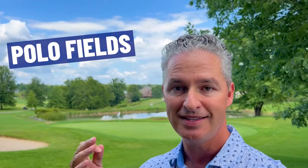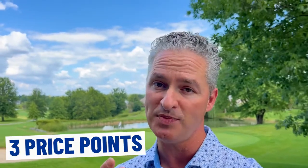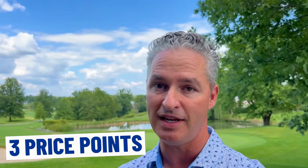So you're thinking of moving to Louisville, Kentucky. Today we're going to show you one of the classic neighborhoods in the east end of Louisville — the Polo Fields. Stick around to the end. We're going to show you some great surprises and show you three price points that may or may not fit your budget in the three, four, and $500,000 price range.